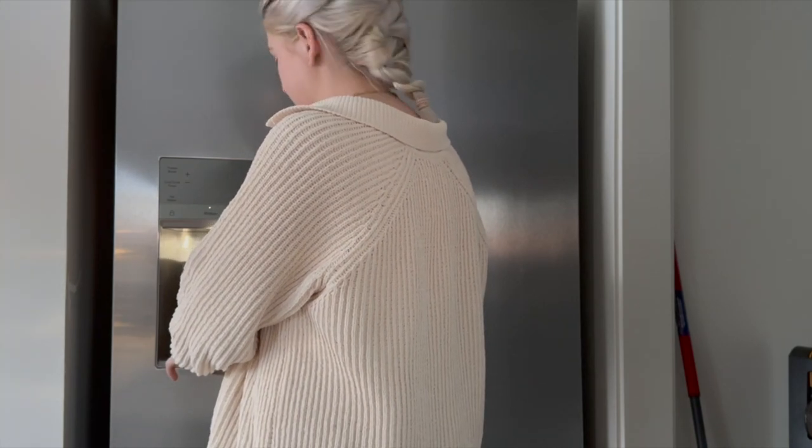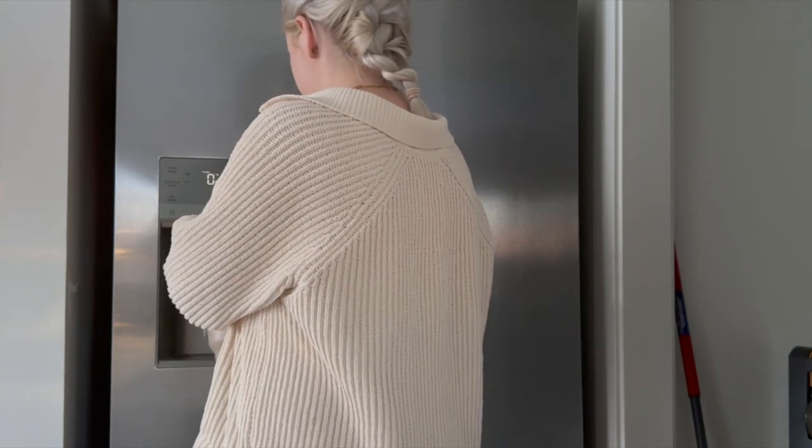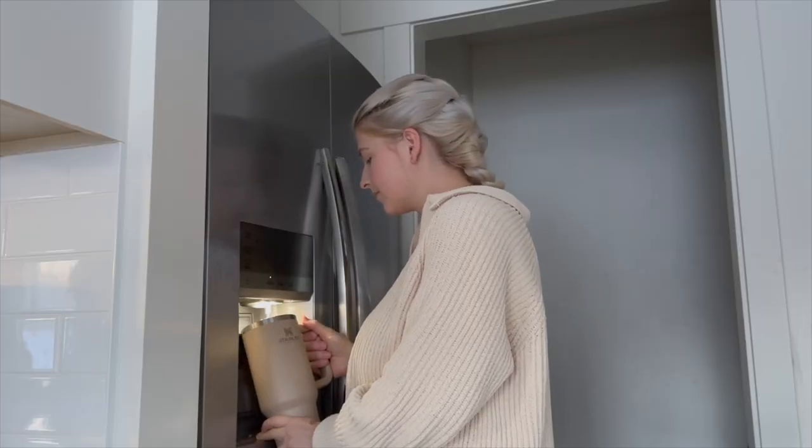I'm sorry if you hear my baby in the background — I'm holding him while I'm recording this voiceover, so please ignore.